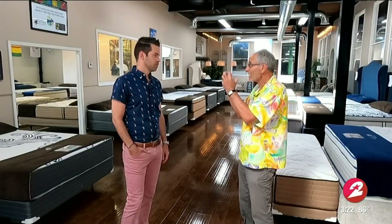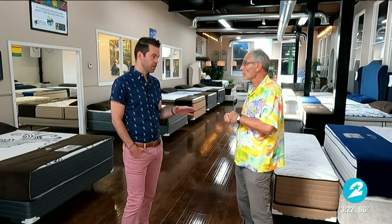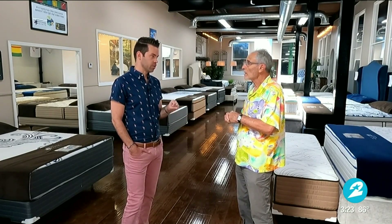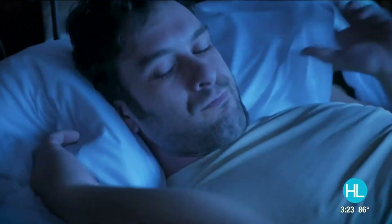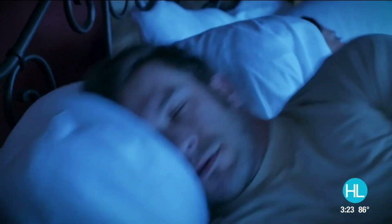Everybody has heard of gel, cooling gel, memory foam, and so on. Those don't work — they actually retain more heat. And it's because they're foam. If you're sleeping on anything that's foam, the foam is going to hold on to your body heat. It's just the nature of the beast. Foam does a great job supporting the body, but it also retains heat.